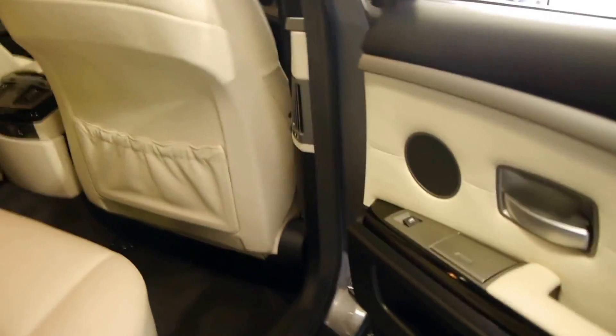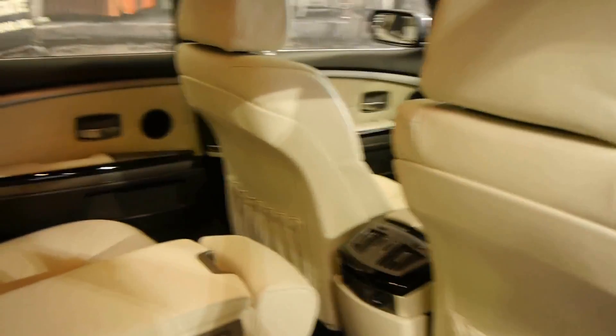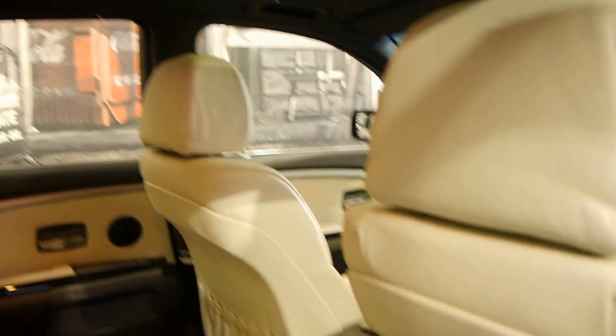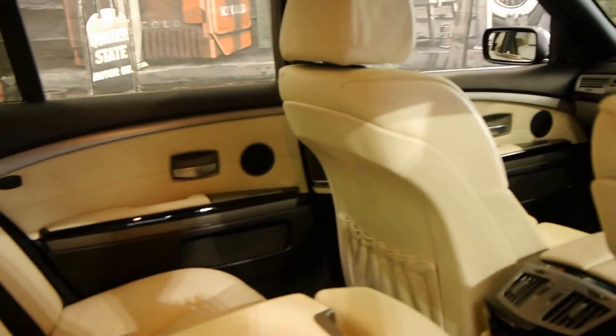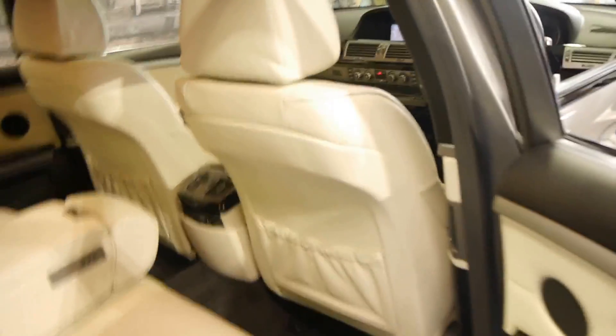It's a 740i so it's not a long wheelbase, but you're certainly not short of legroom in the back of this car. It's quite sensible having leather interior and seats and door trims but black carpets so it doesn't get dirty.